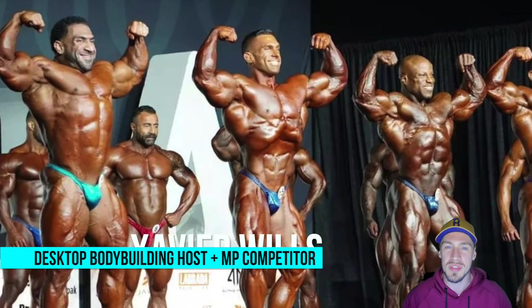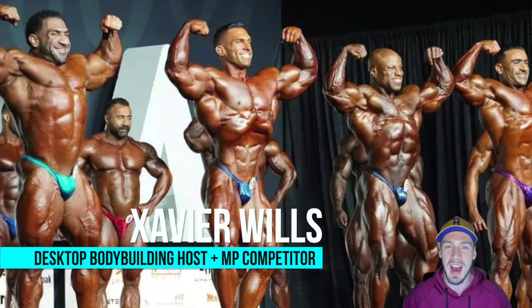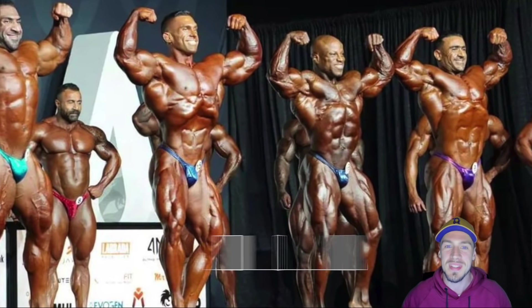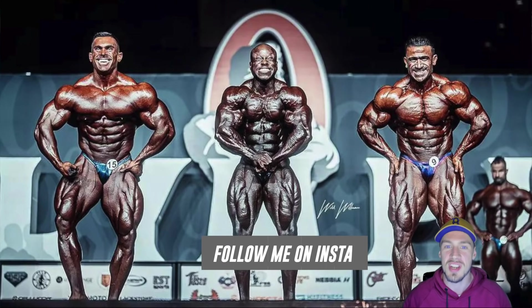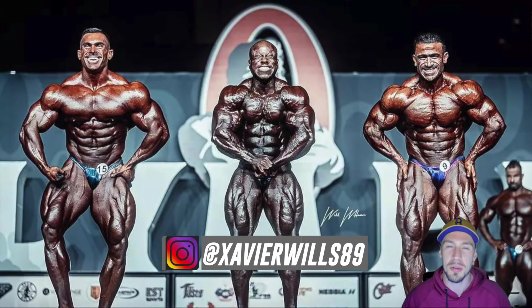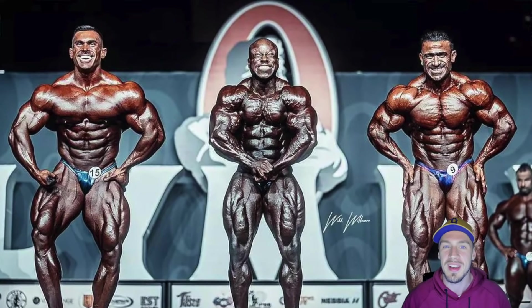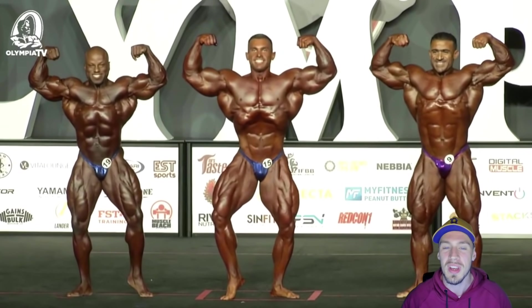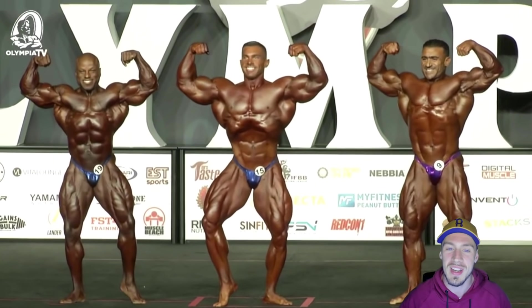What's up Desktoppers, Xavier Wills here for Desktop Bodybuilding and we are back with another video. Today I'm doing my wrap up of 2021 Mr. Olympia 212 pre-judging. It was a battle between Sean Clarita, Derek Lunsford, and Kamal El-Gagny. It came down to a last call out. I'm going to go pose by pose and break that down, plus highlight about four to five other competitors that stood out.